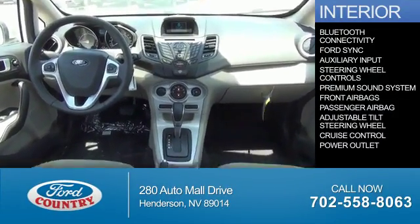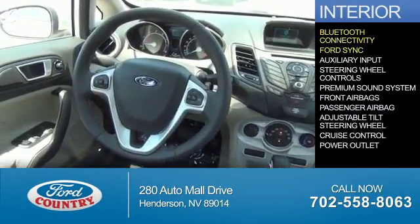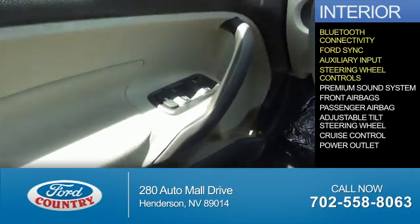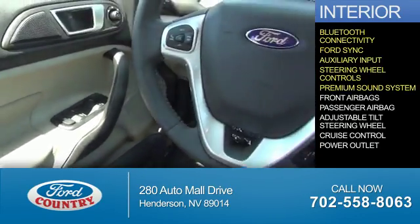Inside you'll find Bluetooth connectivity, Ford Sync voice activation, and auxiliary input. Steering wheel controls and a premium sound system.